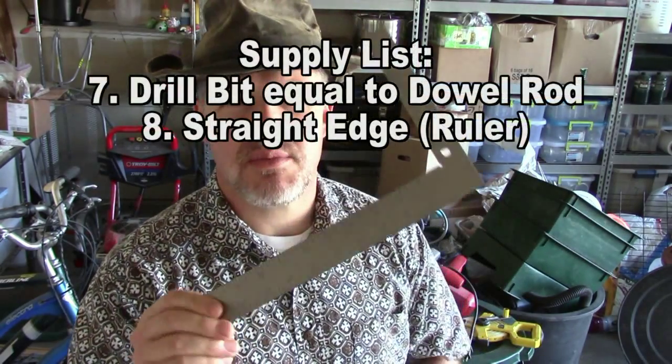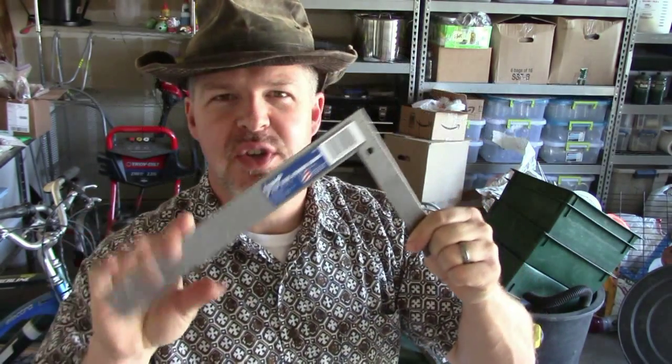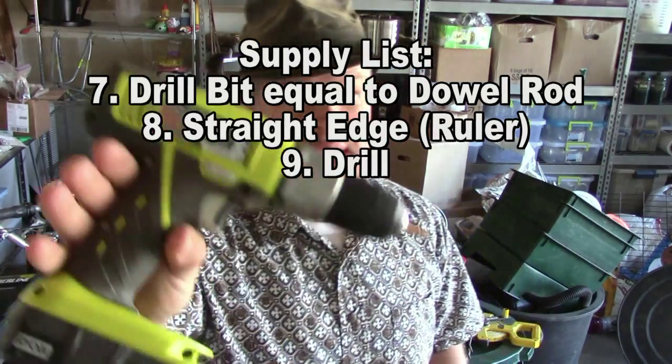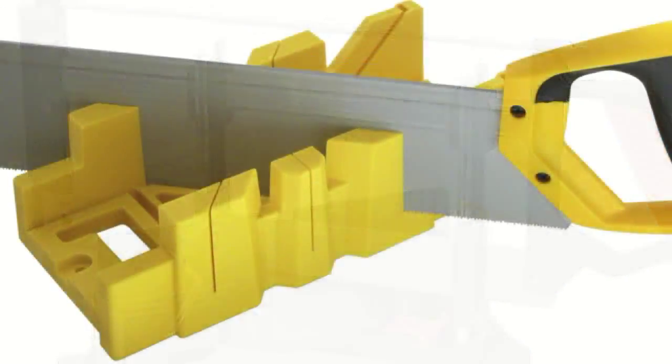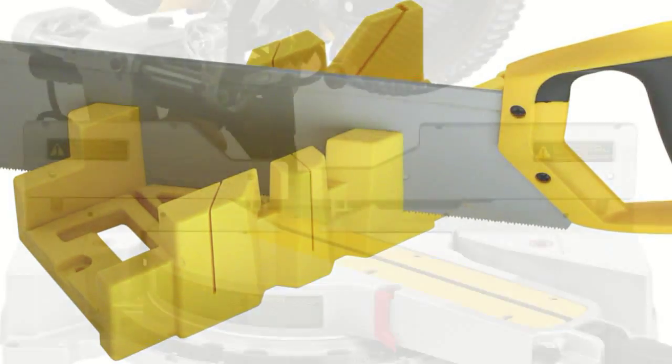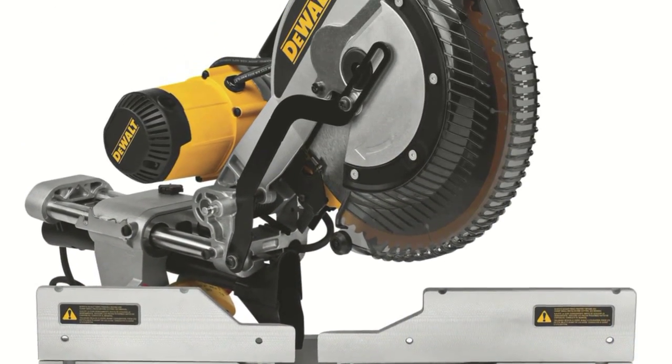You're going to want a straight edge of some sort — this angle here will work just perfect. As for power tools, a drill is required. If you don't have a drill, you're going to have a hard time — it doesn't have to be battery-powered, it can plug in, just get a drill. A miter saw is what I'll use to make smooth cuts, but a hand saw in a miter box or with sawhorses works fine too.